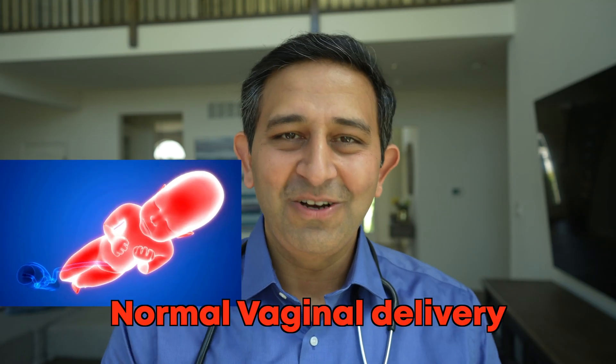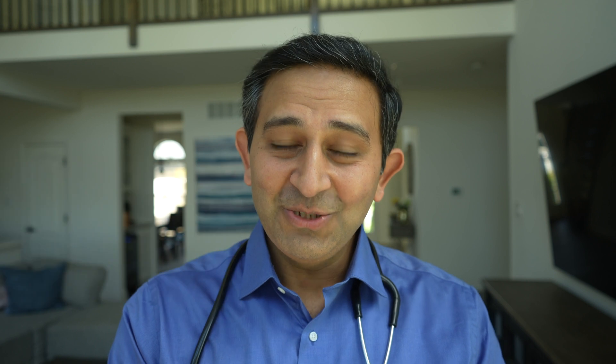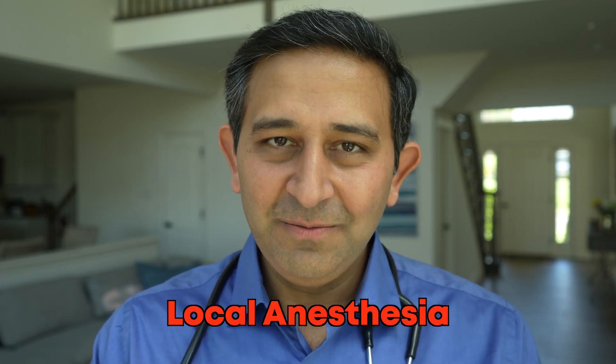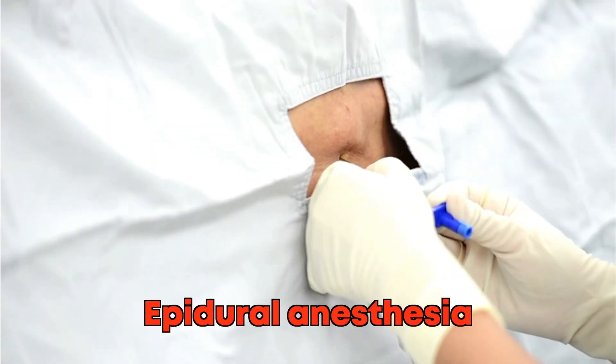There are two ways babies can come out: normal vaginal delivery or cesarean section. In this video I'll just focus on the normal vaginal delivery. The anesthesia can be injected in three different places: either local anesthesia, intravenous sedative medicines, or an injection in the back called epidural anesthesia. A particular person can be receiving only one of these or a combination.